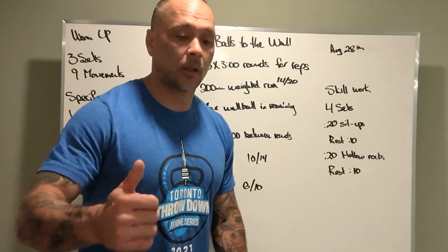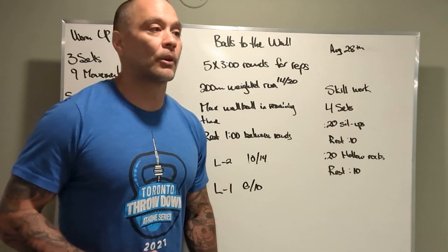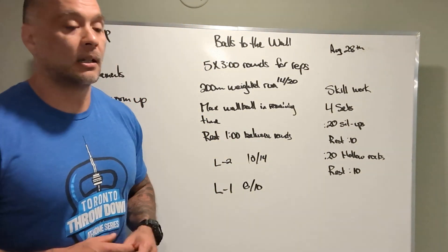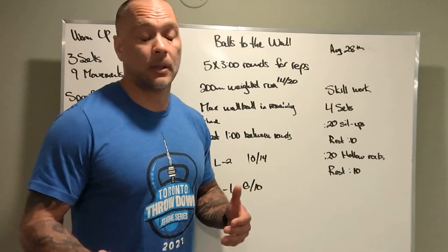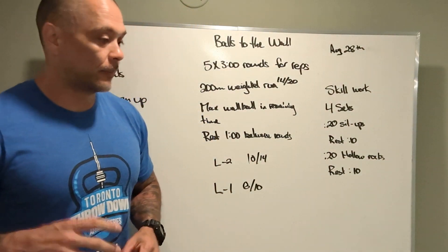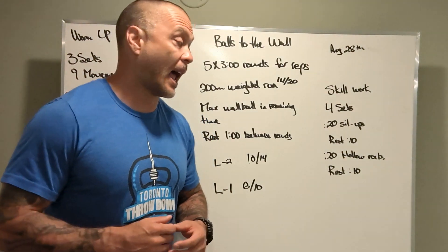Back to the workout — things we're looking for. Can we get that run done in 90 seconds or less? If we're over 90 seconds, let's cut down the run by 50 meters, especially if it's happening in the first round. Let's aim to be around a minute — some guys or girls might be 45 seconds or so. First couple rounds will go by quick, might start to slow down, so let's try to keep it under a minute and a half.